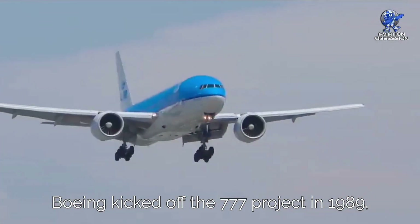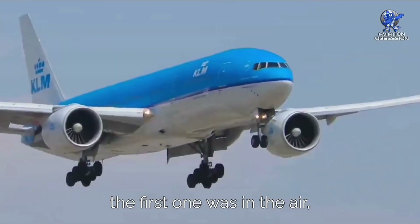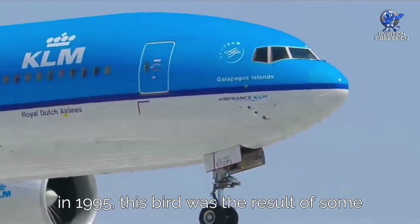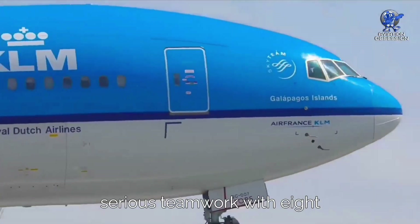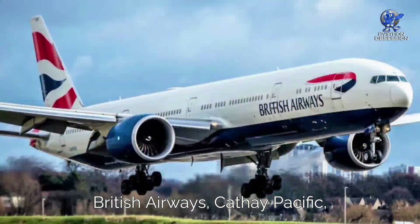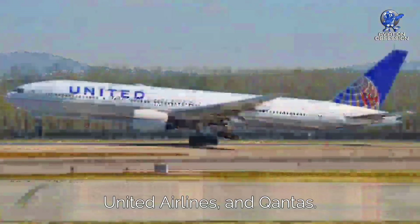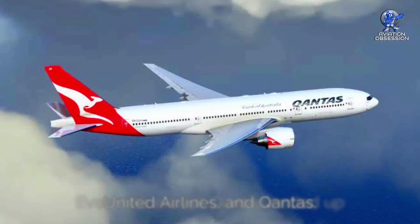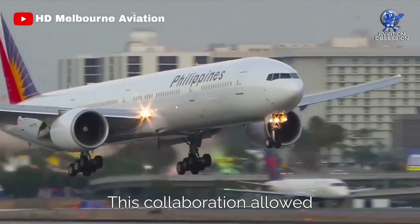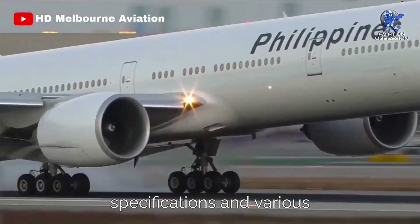Boeing kicked off the 777 project in 1989, and by 1994, the first one was in the air, entering airline service in 1995. This bird was the result of serious teamwork with eight airlines: All Nippon Airways, American Airlines, British Airways, Cathay Pacific, Delta Airlines, Japan Airlines, United Airlines, and Qantas. Everyone except Qantas ended up placing orders. This collaboration allowed for tailored capacities, specifications, and various versions.